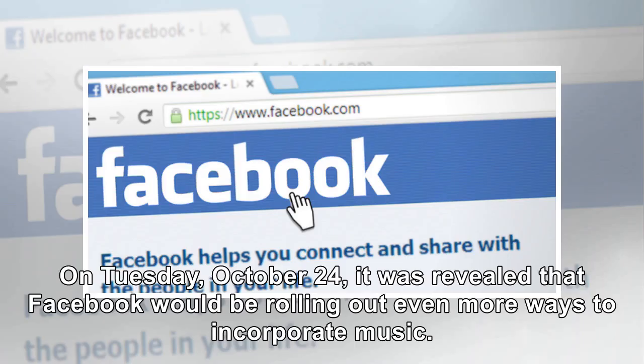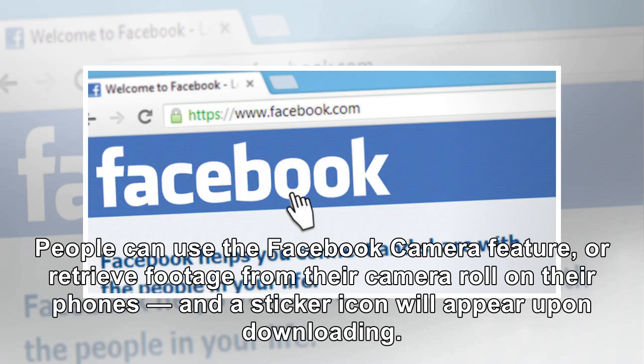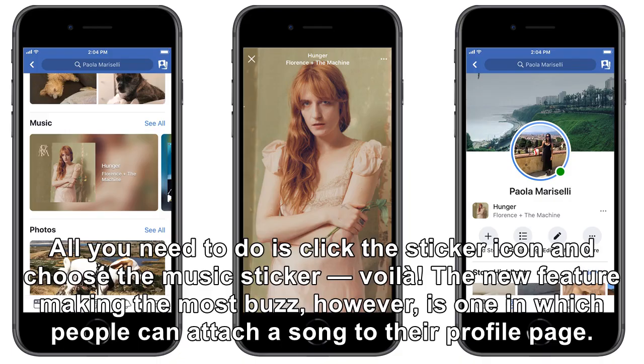On Tuesday, October 24, it was revealed that Facebook would be rolling out even more ways to incorporate music. One new feature allows users to add music to pictures and videos featured on either their news feed or their Facebook story. People can use the Facebook camera feature or retrieve footage from their camera roll on their phones, and a sticker icon will appear upon downloading. All you need to do is click the sticker icon and choose the music sticker — voila!